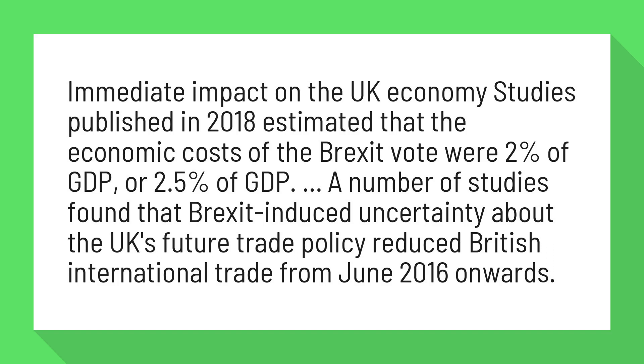A number of studies found that Brexit-induced uncertainty about the UK's future trade policy reduced British international trade from June 2016 onwards.